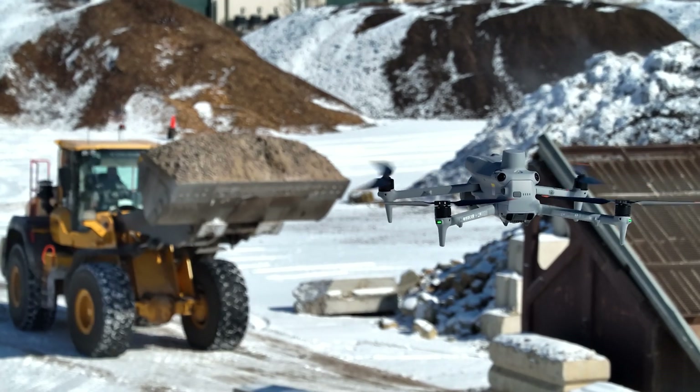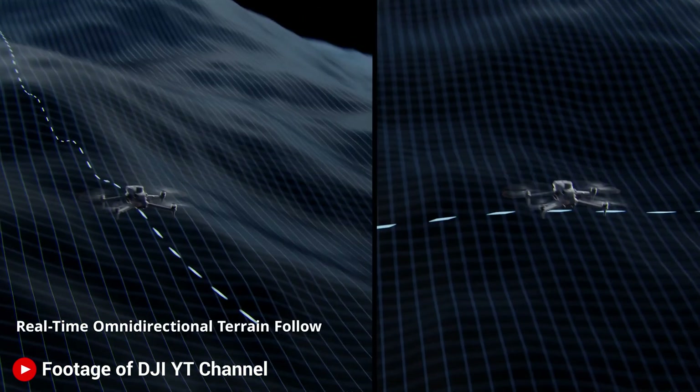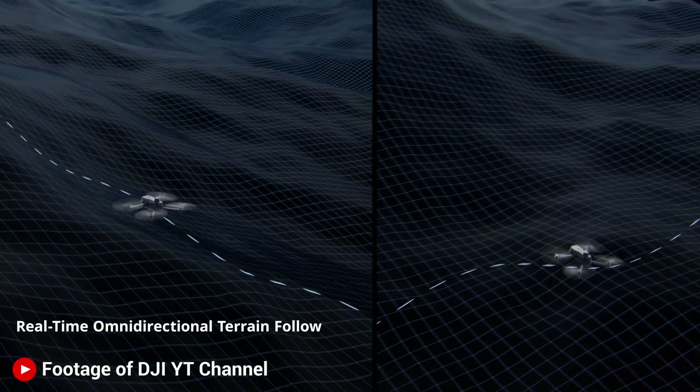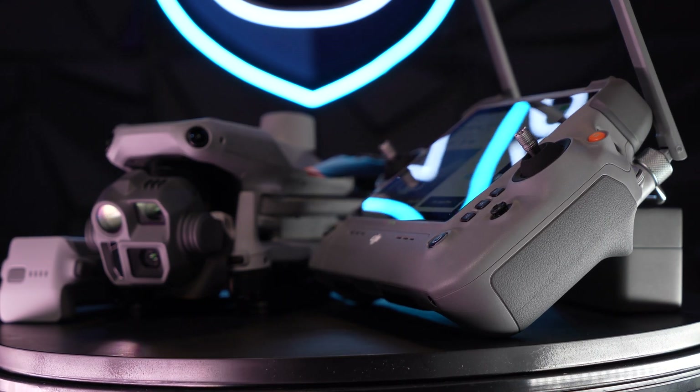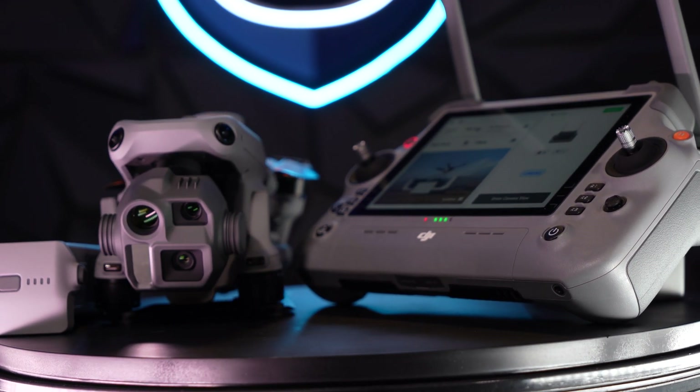It's a significant improvement in positioning control — meaning how the drone actually sees the ground and flies a hover. What's really interesting though is that you get no internal storage, which was kind of surprising to see.